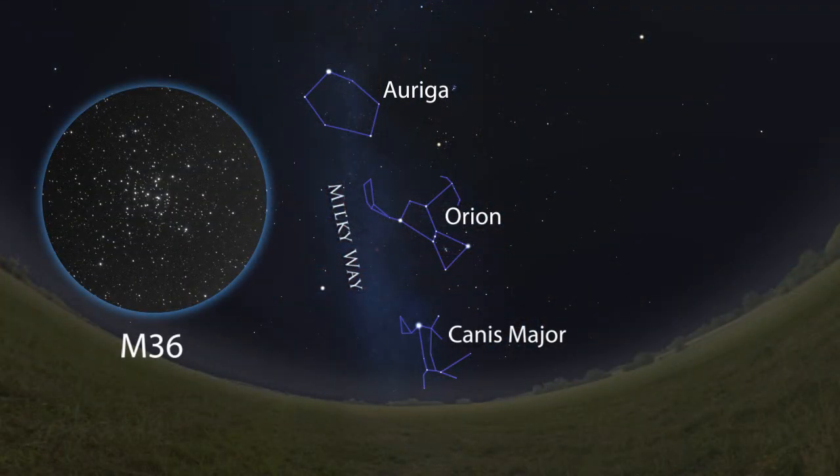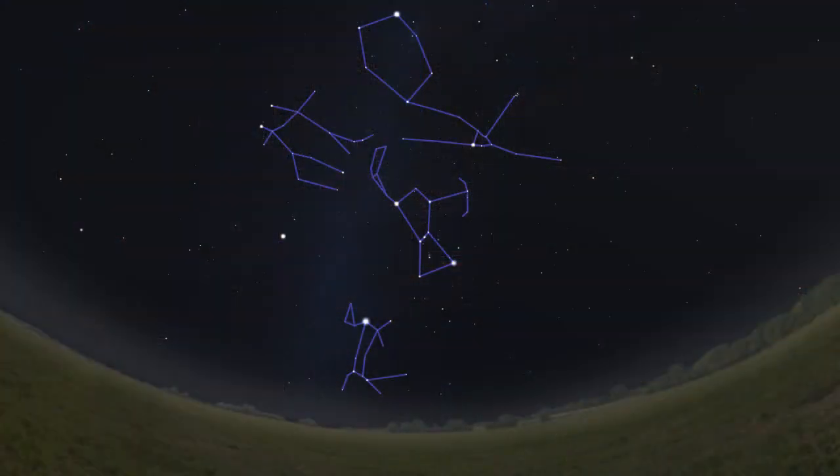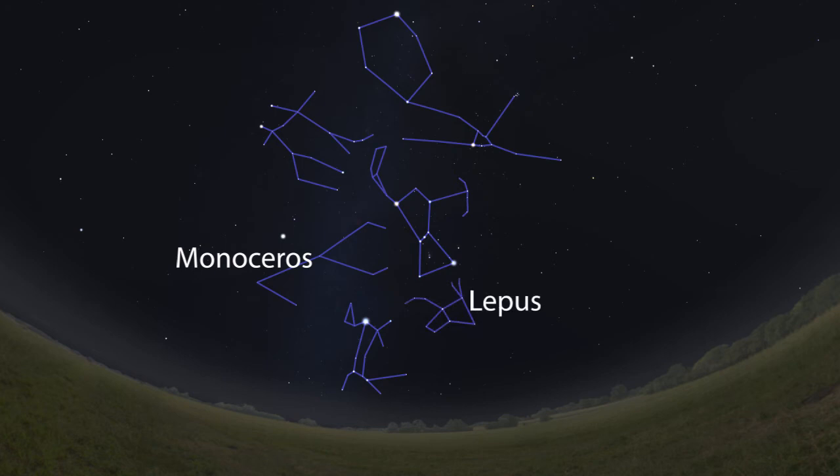There are other constellations in the winter sky, like Monoceros and Lepus, but these are less important for the casual stargazer to memorize as their stars are dim, and they don't help you star-hop to many prominent deep sky objects once you move up to a telescope.